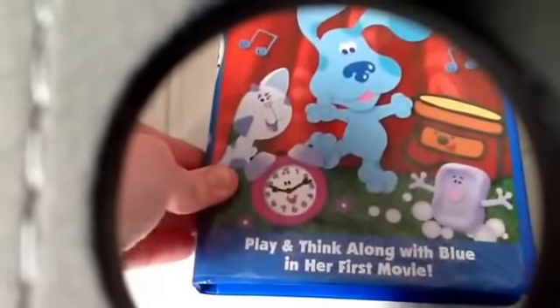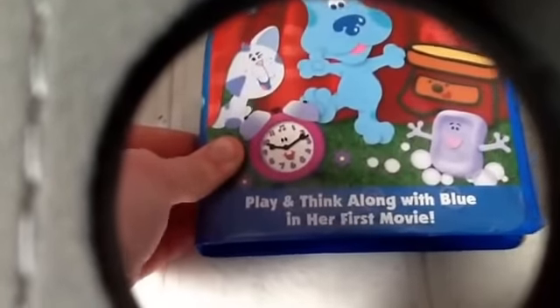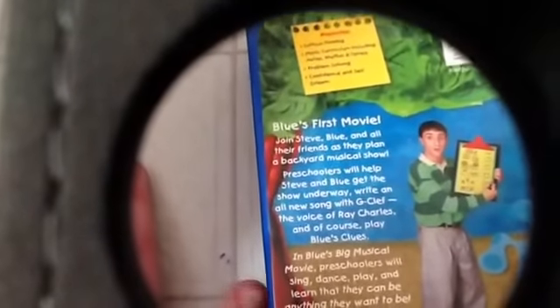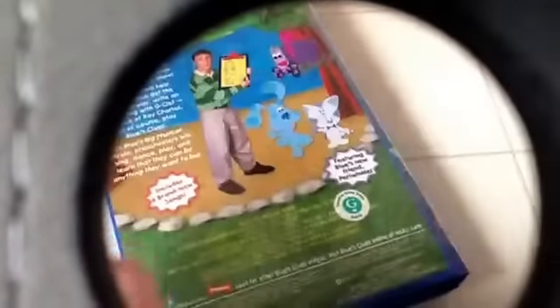Last but not least tape: Blue's Big Musical Movie. I got this one on April 25th. Join Blue in her first movie — Blue and Periwinkle. Promotes critical thinking, music concepts including notes, rhythm, and tempo, problem solving, confidence, and self-esteem. Six brand new songs featuring Blue and Blue's new friend Periwinkle.